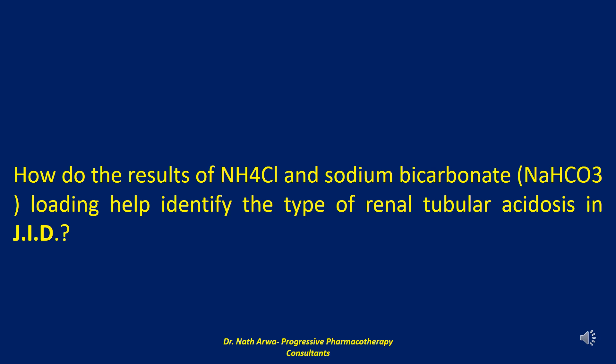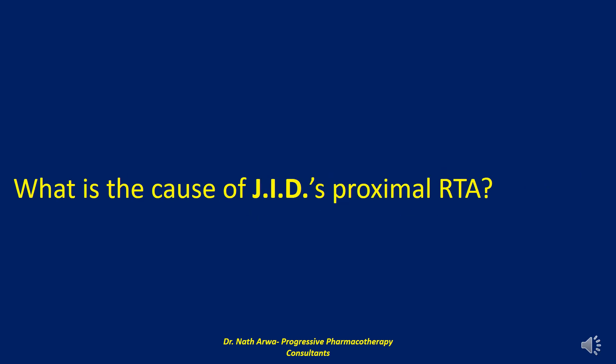Type 4 RTA is unlikely given her initial serum potassium of 3.0 mEq/L. The next question reads: what is the cause of JID's proximal renal tubular acidosis? The most likely cause is her exposure to presumably lead-based paint. The pathogenesis of lead-induced type 2 RTA is unclear; some studies suggest that carbonic anhydrase deficiency in the proximal tubule is the major factor, but these data are inconclusive.